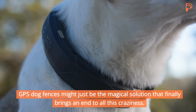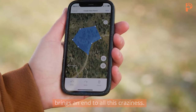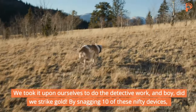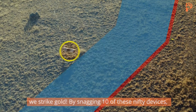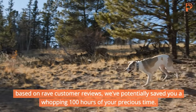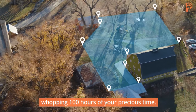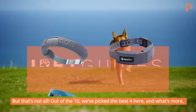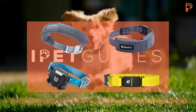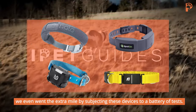GPS dog fences might just be the magical solution that finally brings an end to all this craziness. We took it upon ourselves to do the detective work, and boy, did we strike gold. By snagging ten of these nifty devices based on rave customer reviews, we have potentially saved you a whopping hundred hours of your precious time. Out of the ten, we have picked the best four here.